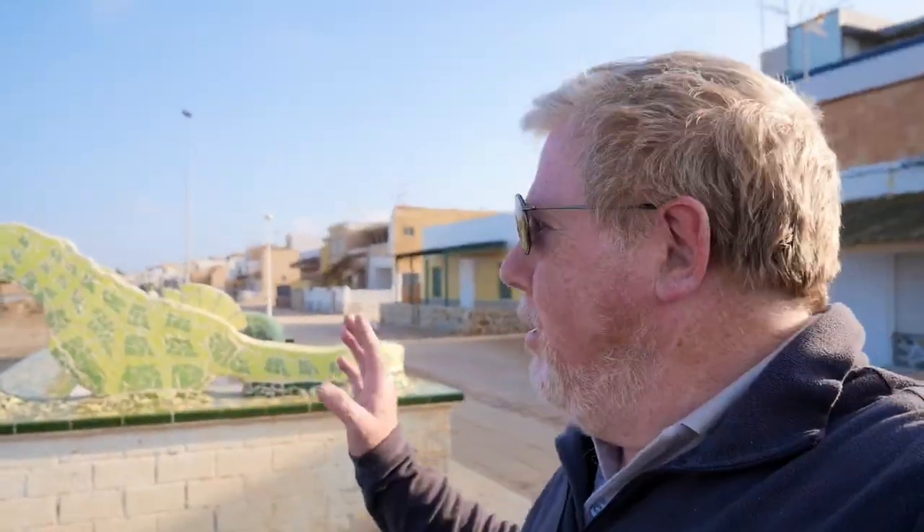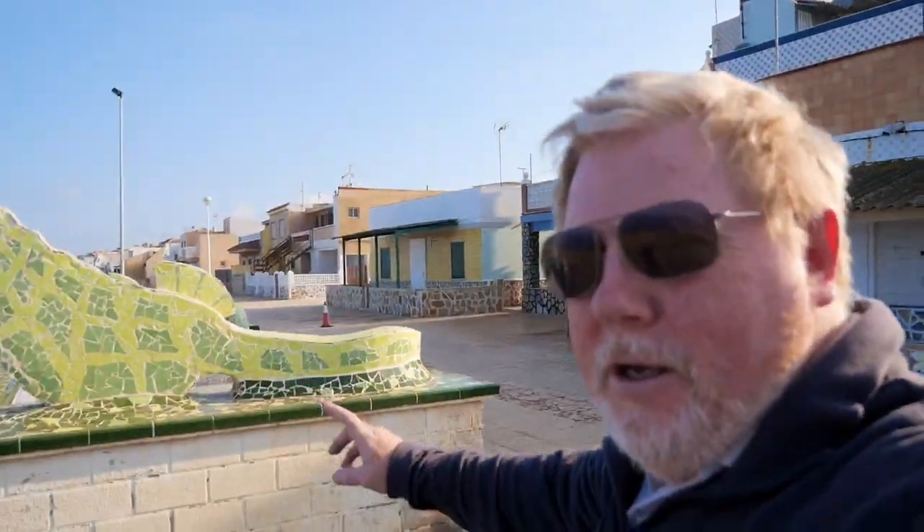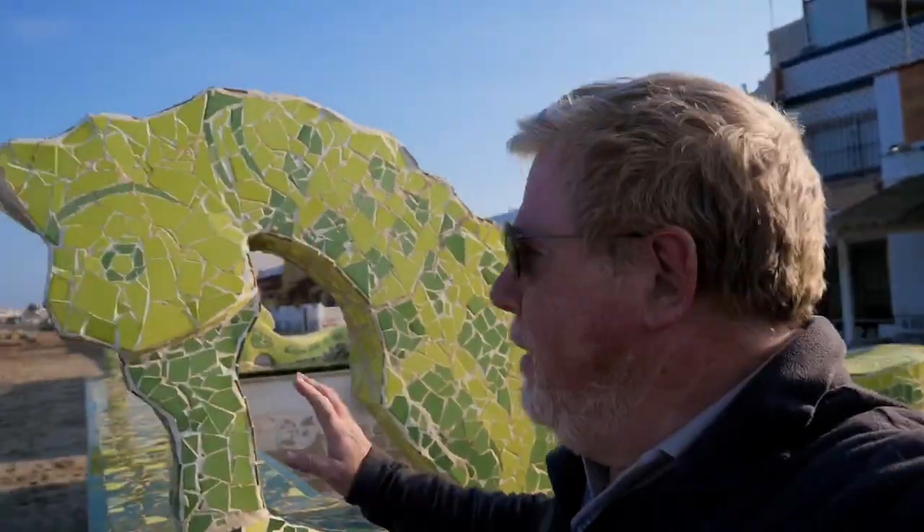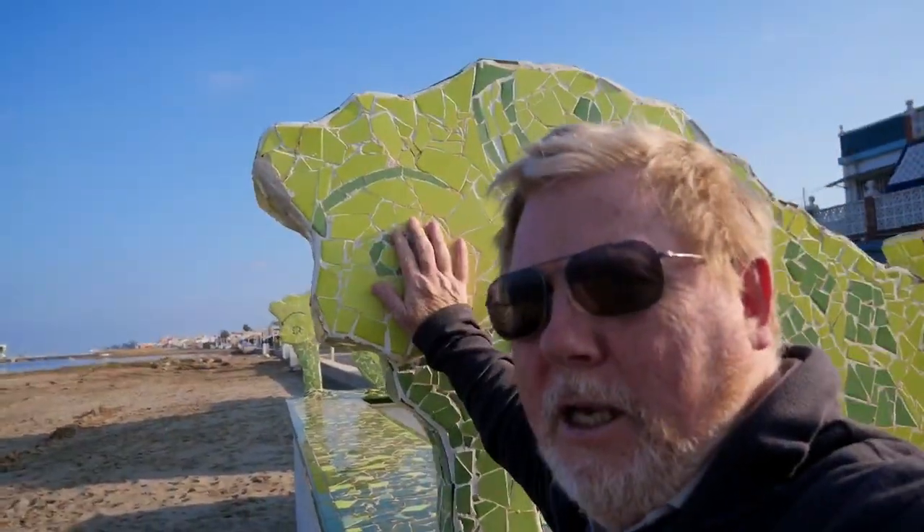I'm out today to a little place just down the road called Los Nietos, and it's got a lot of these seahorse sculptures along, because in the Mar Menor there are apparently a breed or species of seahorse that's particular to this area.